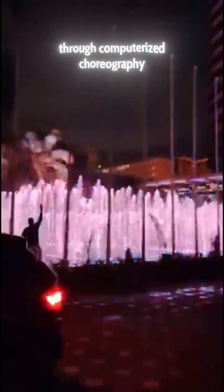Behold, Africa's first dancing fountains at Nairobi's KICC. This 100 million shilling marvel isn't just about beauty, it's engineering genius in motion. Water jets rise and fall with mathematical precision, creating mesmerizing patterns through computerized choreography.